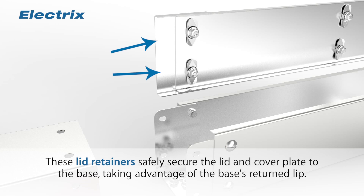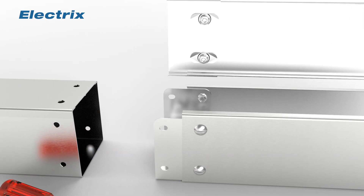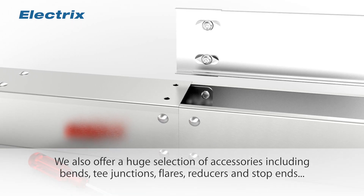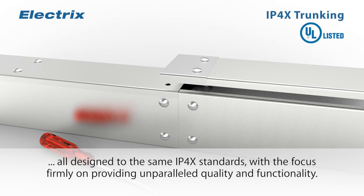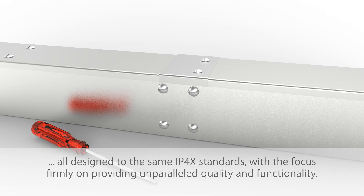These lid retainers safely secure the lid and cover plate to the base, taking advantage of the base's returned lip. We also offer a huge selection of accessories, including bends, T-junctions, flares, reducers and stop-ends, all designed to the same IP4X standards, with the focus firmly on providing unparalleled quality and functionality.